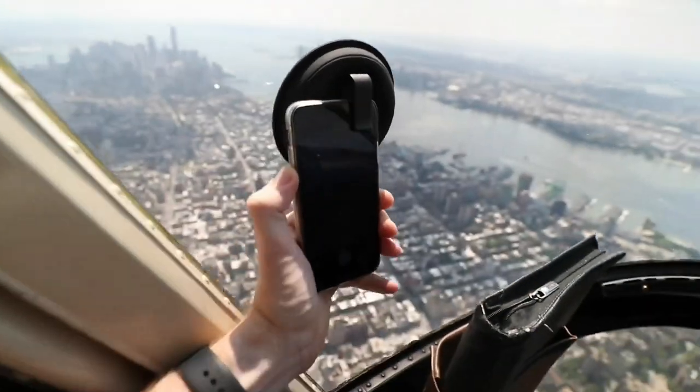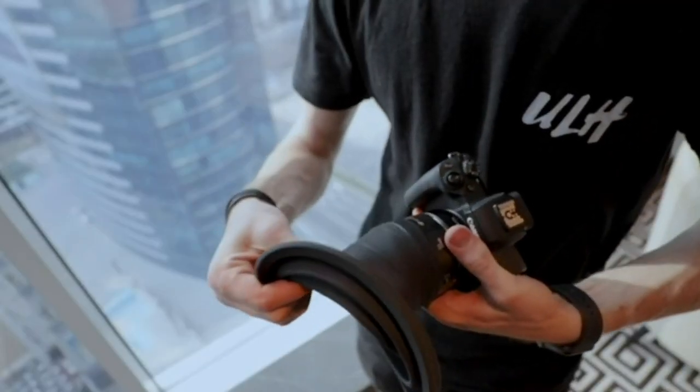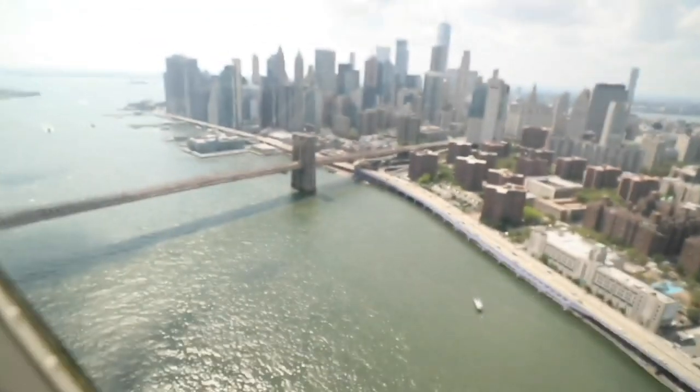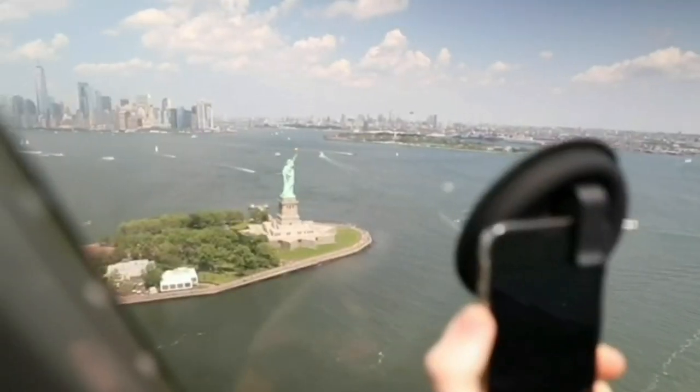Additionally, it features a built-in magnetic mount for attaching filters and lens caps with ease. Whether you're shooting landscapes or portraits, this lens hood will be your trusty sidekick, ensuring stunning results every time.